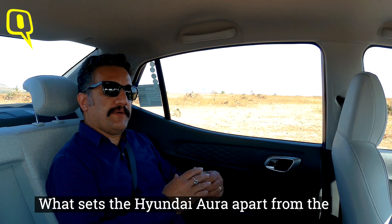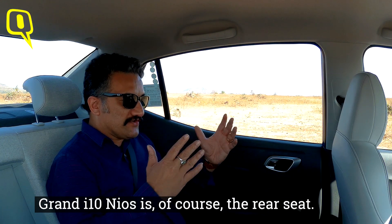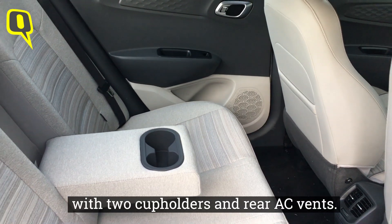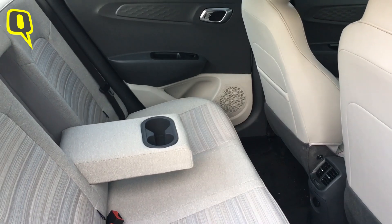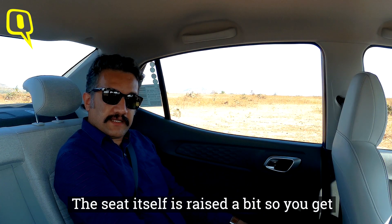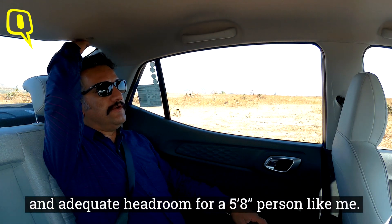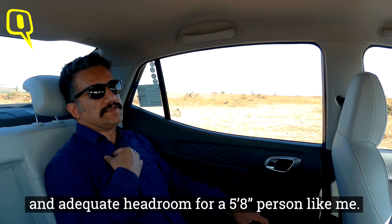What sets the Hyundai Aura apart from the Grand i10 Nios is of course the rear seat. You get a drop-down armrest with two cup holders and rear AC vents. The seat itself is raised a bit, so you get good under-thigh support, a decent amount of legroom, and adequate headroom for a 5-foot-8-incher.